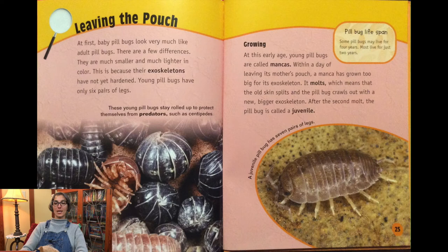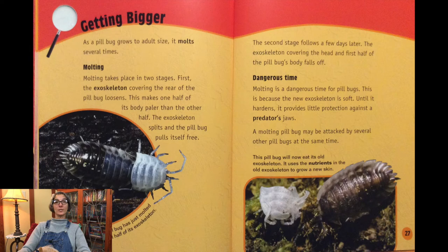Within a day of leaving its mother's pouch, a manka can grow too big for its exoskeleton. It molts — the old skin splits and the pill bug crawls out with a new, bigger exoskeleton. After the second molt, the pill bug is called a juvenile. As a pill bug grows to adult size, molting takes place in two stages. First, the exoskeleton covering the rear of the pill bug loosens, making one half of its body paler. Then the exoskeleton splits and the pill bug pulls itself free. A few days later, the exoskeleton covering the head and first half falls off. Molting is a dangerous time because the new exoskeleton is soft and provides little protection.